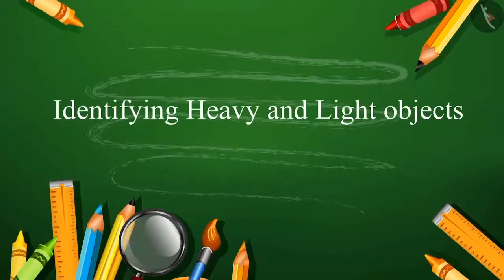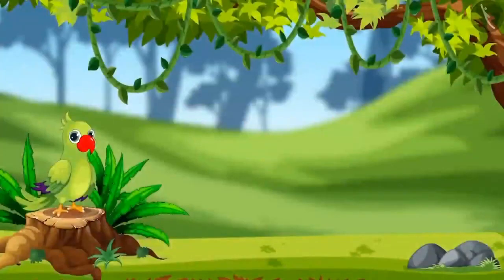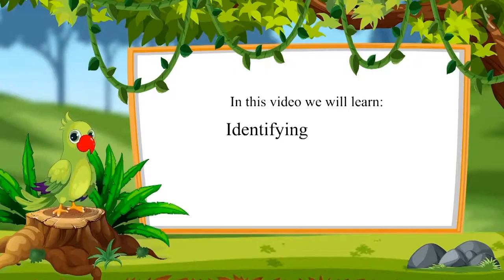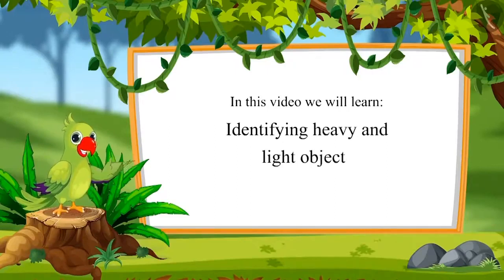Hello Children, I am the Parrot. Welcome to this video. Let's see what we will learn in this video: Identifying Heavy and Light Objects.